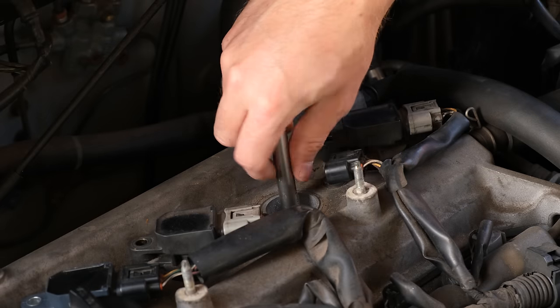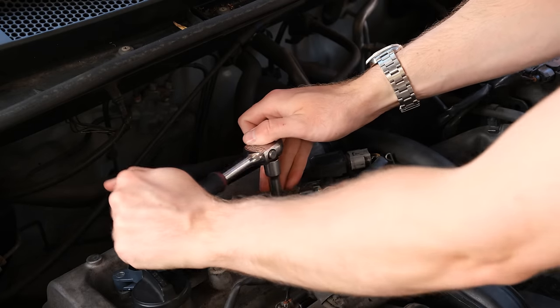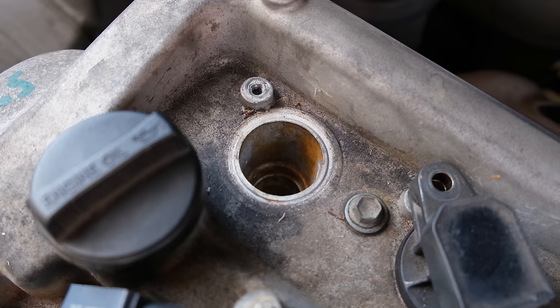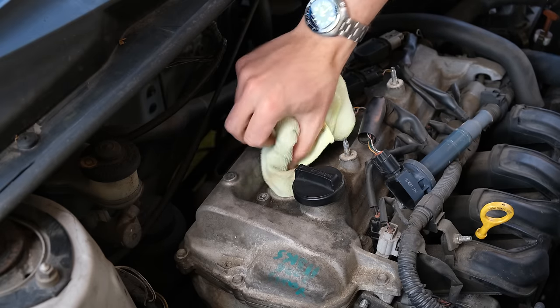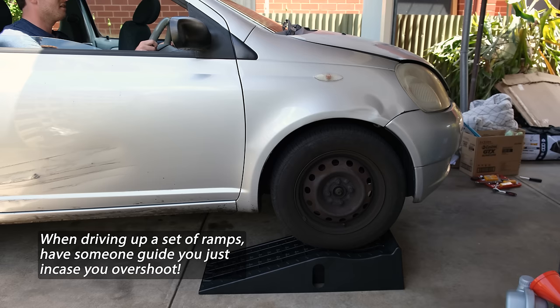I like to first tighten the new plugs in by hand to make sure not to damage the thread, then do about a half turn plus a little bit more — not too tight, but it's also not going to come loose on its own. There was a little bit of surface rust in cylinder one. I was sure to clean this out with some isopropyl alcohol before putting the spark plug in. Let's see if it still starts up. Yes, it's still running well.